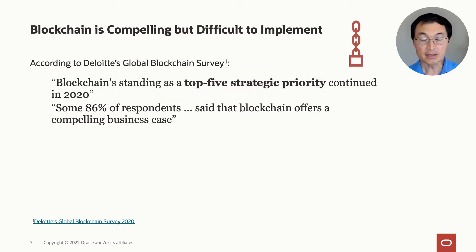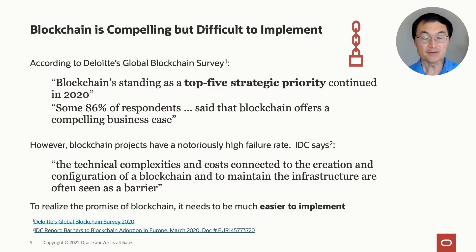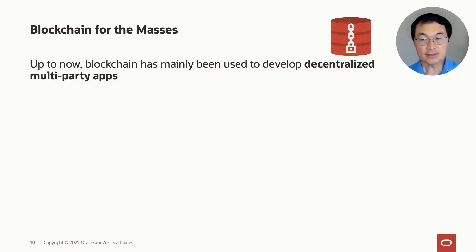Blockchain technology is compelling and difficult to implement. According to Deloitte's survey, blockchain remains as one of the top five strategic priorities, and the vast majority of respondents — 86% — say that blockchain offers a compelling business case. However, blockchain projects have a notoriously high failure rate. As IDC says, the complexity and costs associated with blockchain's creation and maintenance are seen as a barrier. We believe that to realize the potential of blockchain, it has to be much easier to implement, and that is what we're doing.